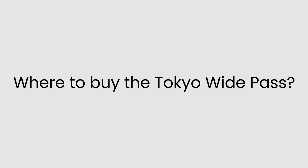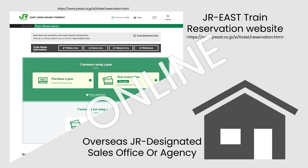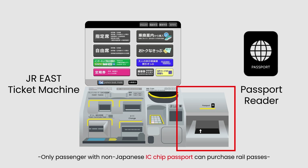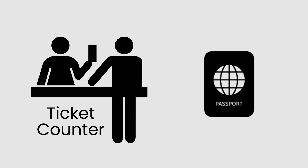The easiest way to get a JR Tokyo Wide Pass is by ordering it online, or by purchasing it directly from a JR East ticket machine with a passport reader, or from staff at the ticket counter. Make sure to bring your passport, as staff will need to see it before handing over the rail pass.